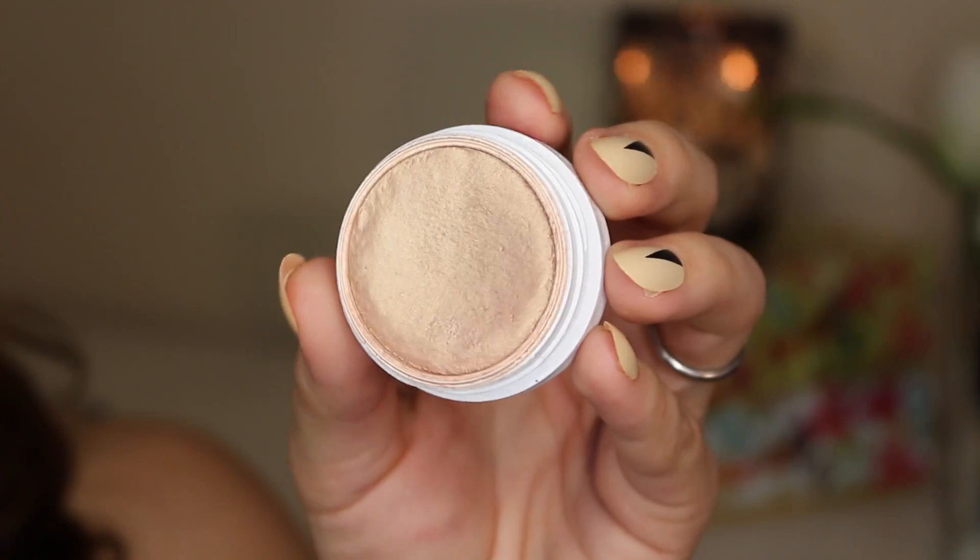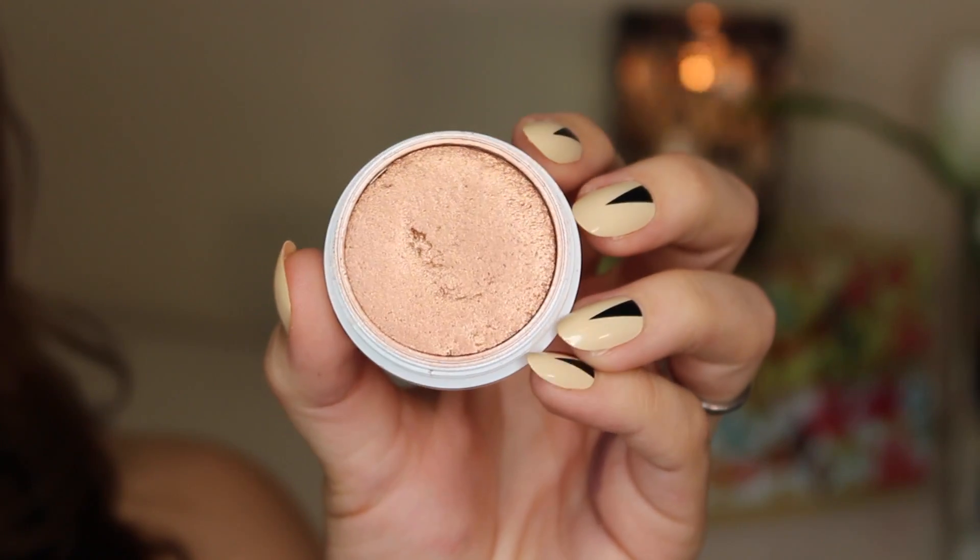I want to give an honorable mention — they can't technically be in this video because they're not under $5, but I'm breaking the rules. These are the ColourPop highlighters. I recently did a review on these, so if you want more in-depth thoughts and swatches, please check that out. They're amazing, but they are $8. However, they're must-haves in my opinion — you can click somewhere around here to learn more. As far as highlighter goes, these are the bomb.